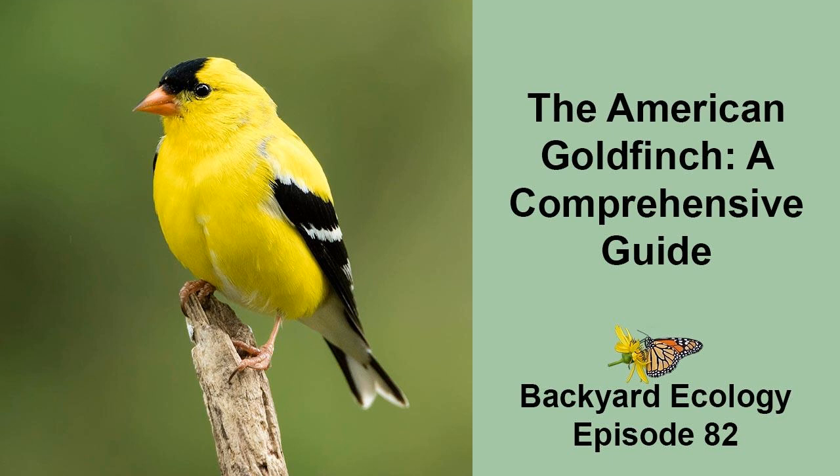So, where can you find American goldfinches? Let's start with their range. There are three species of goldfinch in North America, but the American goldfinch, Spinus tristis, is the most widespread. In much of its range, the American goldfinch is the only species of goldfinch found there. In those areas, the "American" part of the name is often dropped, and they are commonly referred to as just goldfinches.